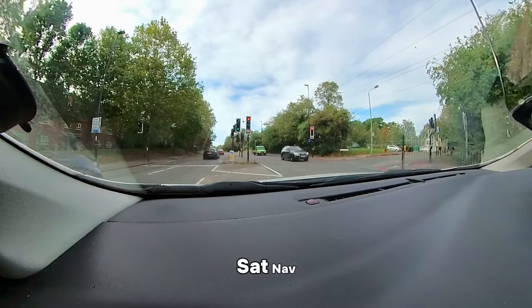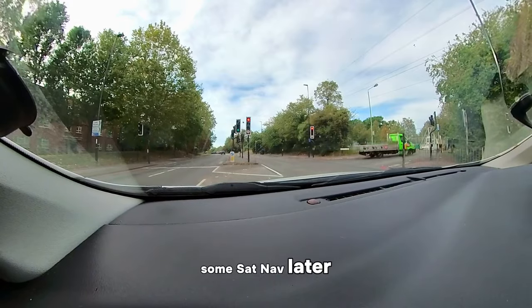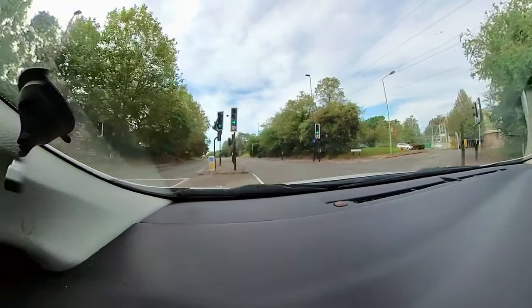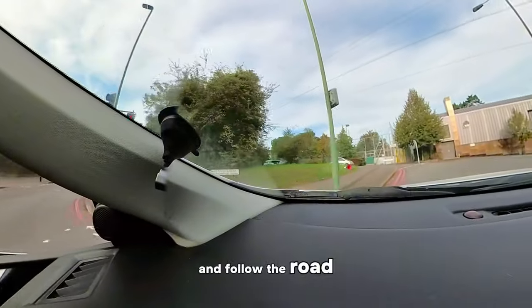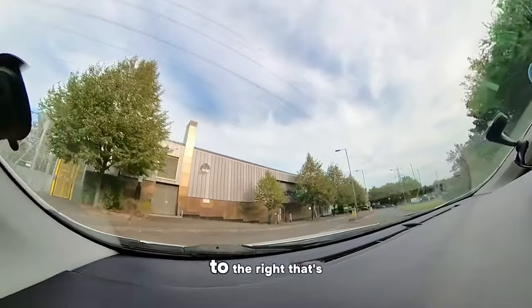Do they give a sat nav? They do, yes. We're going to be doing some sat nav later today. Just follow the arrow on the floor and follow the road round to the right — it's just a one-way system.